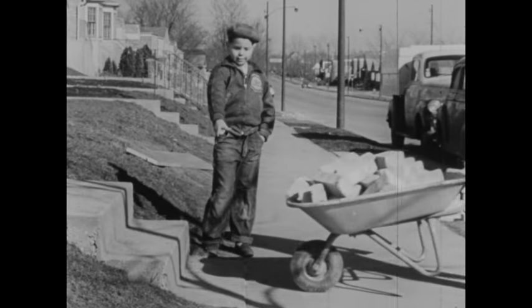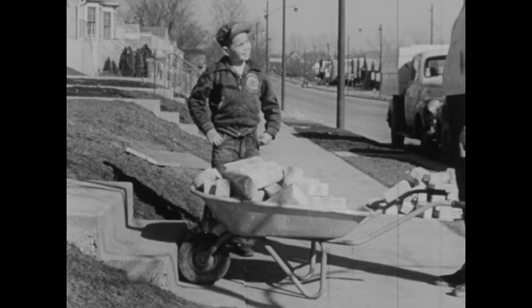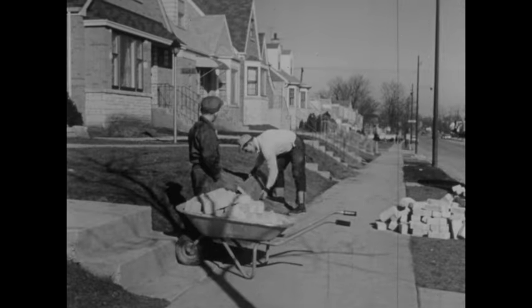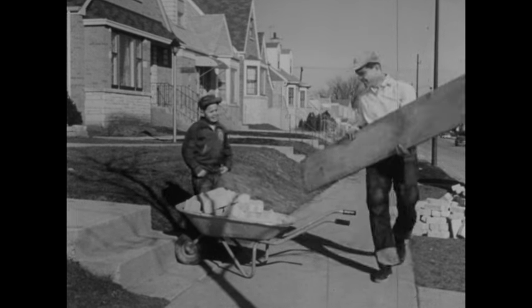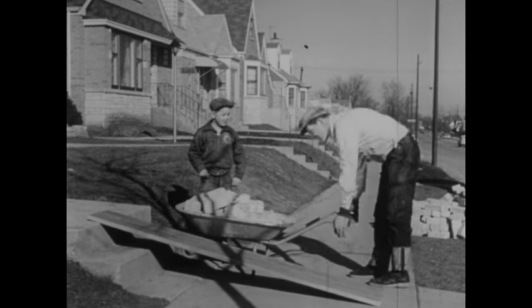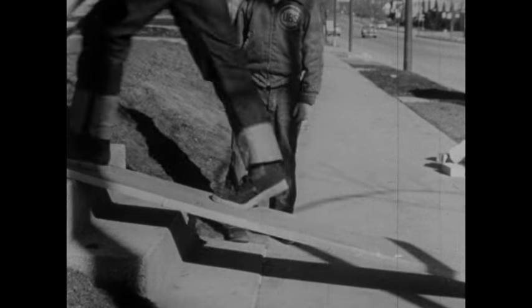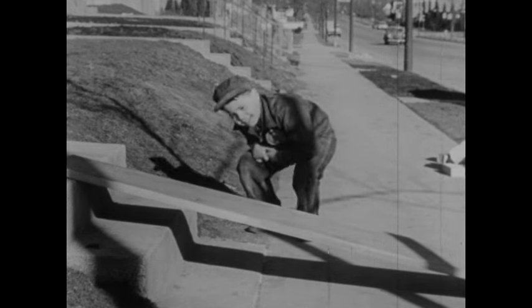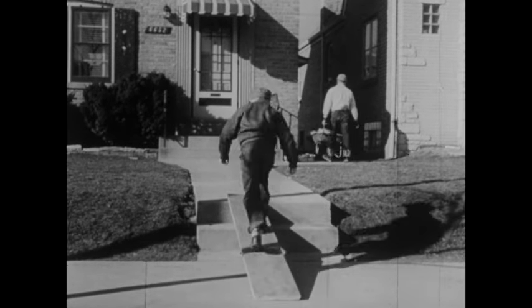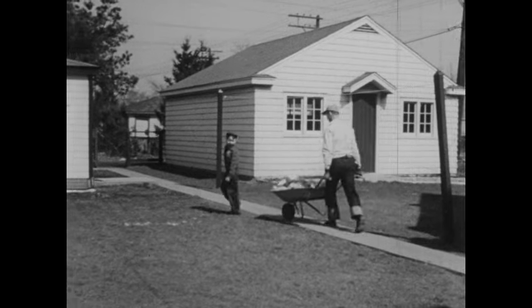Wait a minute. Now our helper, the wheelbarrow, will need help. How can we lift the wheelbarrow with all the bricks in it up the steps? You'll see the board. How will the board help? Watch. You still have to use your muscles. But rolling the wheelbarrow up the board is easier than lifting it up the steps. When a board is used this way, we call it an inclined plane. Yes, the board and the wheelbarrow really do make work easier. What unusual helpers we have, thinks Jack — a board and a wheelbarrow.